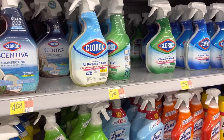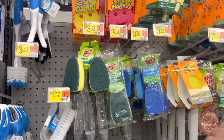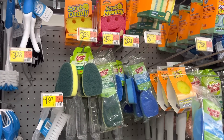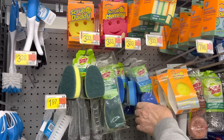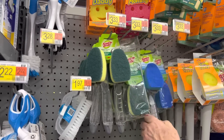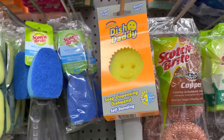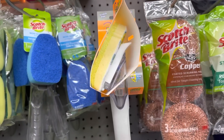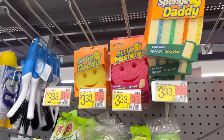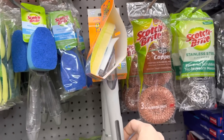Scrubby dish wand refills — $3.33, and I need two of them since we're doing once a month. I haven't seen the Dish Daddy soap-dispensing dish wand before; I use the Scrub Daddy but this looks fantastic. Total for Walmart for all household items: $107.54.